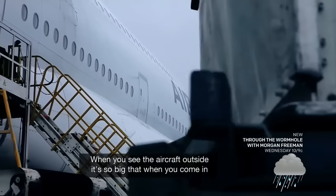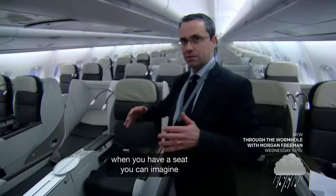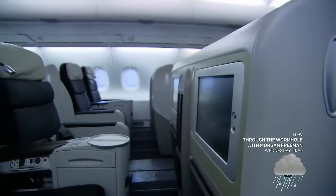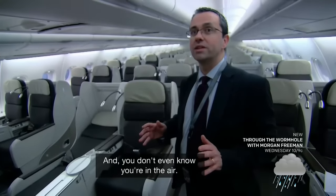When you see the aircraft outside, it's so big that when you come in and have a seat, you can imagine how loud it's going to be when it takes off. But in fact, no — it's quiet, and you don't even know you're in the air.